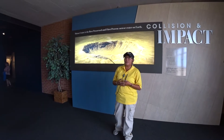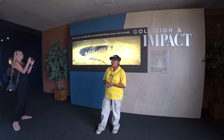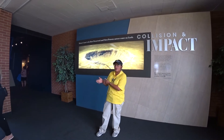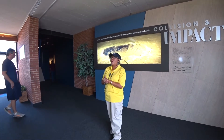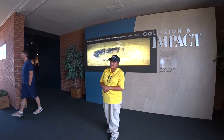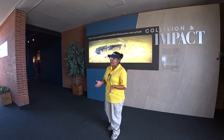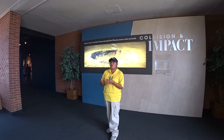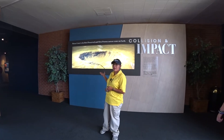That 150-foot meteorite was basically the size of our discovery center here from end to end. The force, pressure, and speed of it entering our atmosphere — somewhere between 26,000 to 40,000 miles per hour, or 11 miles per second — created something this huge. It did happen 50,000 years ago, but it wasn't until 1971 that it was proven to be a meteoritic impact site. At that time, it was 700 feet deep.